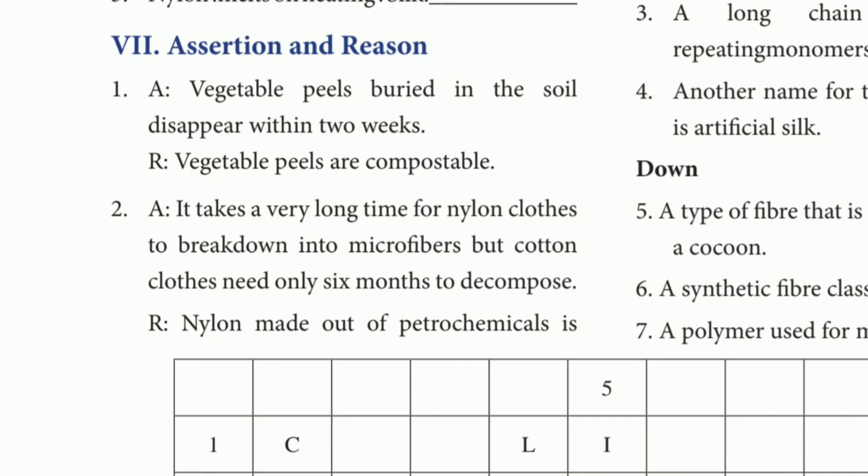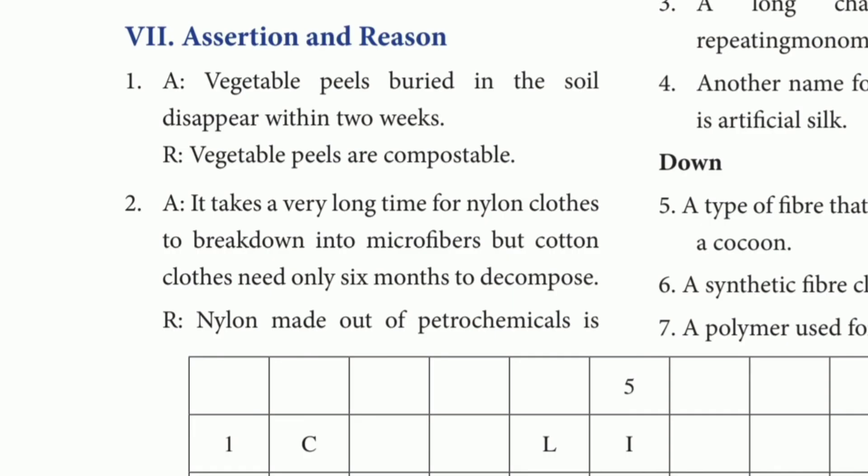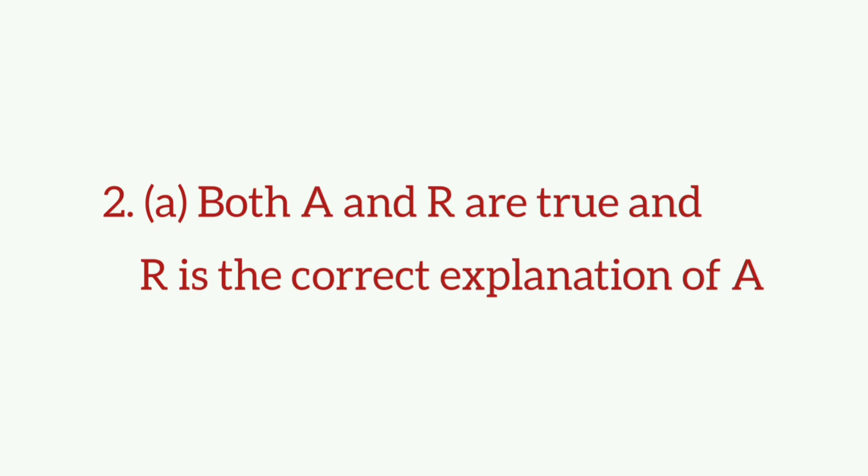Assertion and Reason. 1st answer: Both A and R are true, and R is the correct explanation of A. 2nd answer: Both A and R are true, and R is the correct explanation of A. 3rd answer: Both A and R are true, and R is the correct explanation of A.